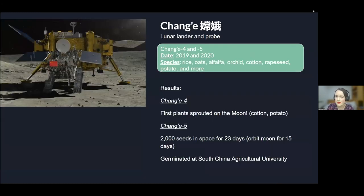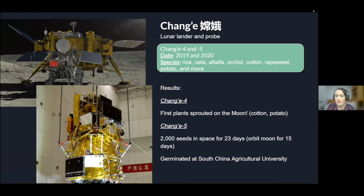Finally, we have the Chang'e lunar lander and probe — numbers 4 and 5, in 2019 and 2020 respectively. Species included rice, oats, alfalfa, and others. Chang'e 4 was significant as the first time plants were sprouted on the Moon and is considered the first biological experiment on the Moon, though the plants were grown in a habitat inside the lander rather than in the lunar regolith itself. They were able to grow cotton and maize. Chang'e 5 sent about 2,000 seeds into space for 23 days, orbiting the Moon for about 15 days, before returning them to Earth to germinate.